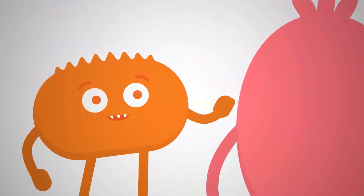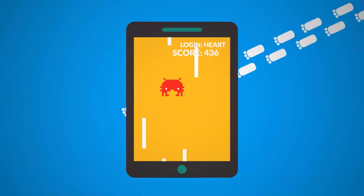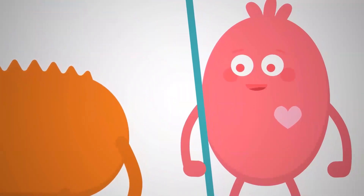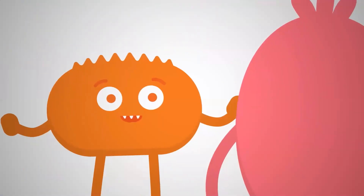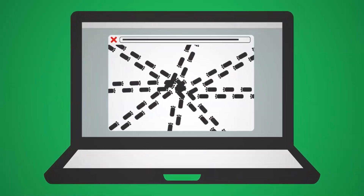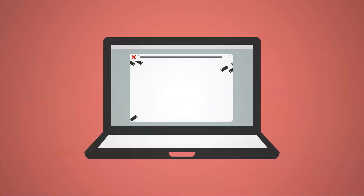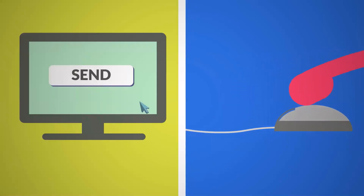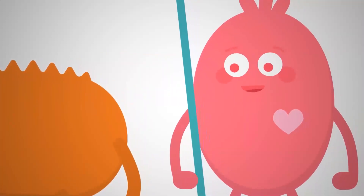We all leave footprints online — they're called digital footprints. Every time you go online to play a game, type an email, or search the internet, you leave a trail. Since you're online a lot, you have footprints all over the place and it's really hard to erase them. Our digital footprint can get really big really quickly, so we need to pause and think when we're online — we need to be safe, responsible, and respectful.